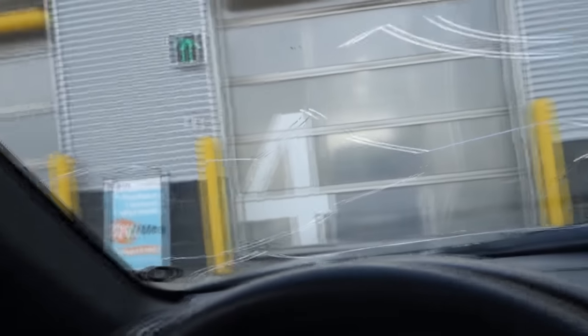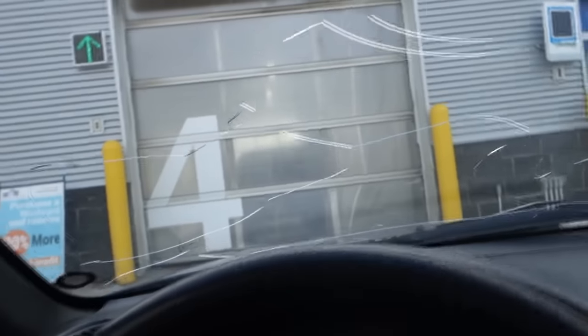Yeah, just at the car wash right now, waiting to get in there, give it a quick rinse and then show you guys what I'll be driving this winter.